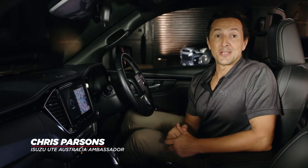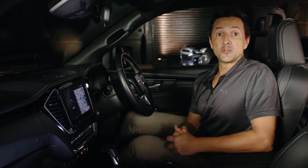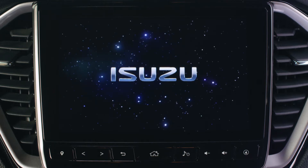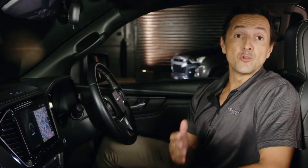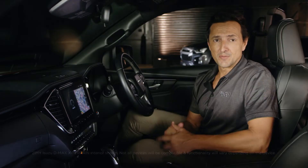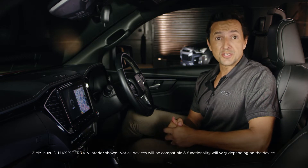G'day folks, it's Chris Parsons here. Let's go through voice command together. It's worth mentioning that we are using the 9-inch system display found in X Terrain and LSU models, which works independently of your smartphone and is integrated with the navigation system. This differs from the smartphone-based options like Siri or Google Assistant, which are